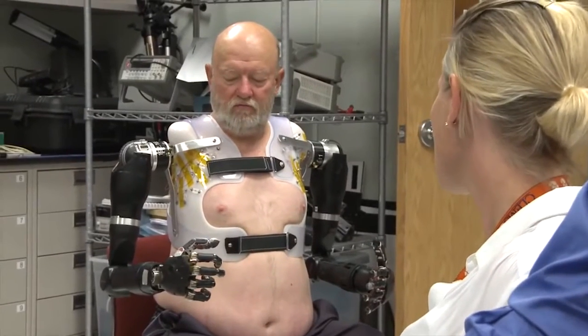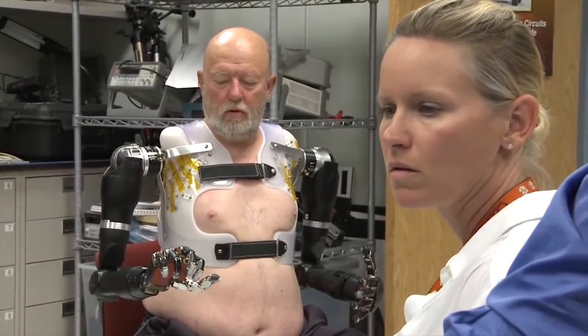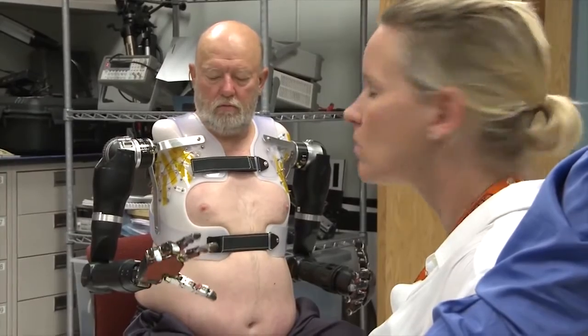He has access to all of the different degrees of motion — shoulder, elbow, wrist, hand — but he still needs to select which one he wants to use. So he needs to position the shoulder, then the elbow, then the wrist, then the hand, separately and rest in between.